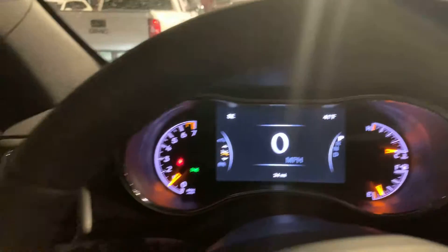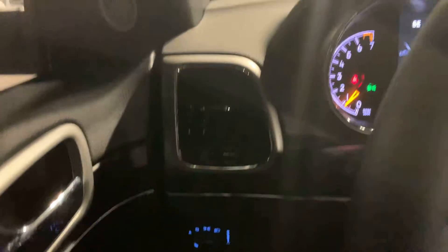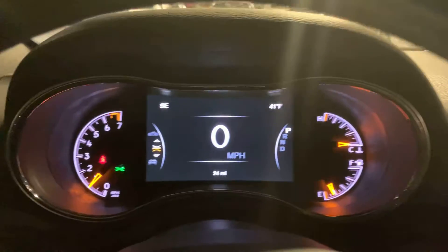Hey Marty, Billy Parsons here from Jim Glover Dodge. I'm shooting you a video of this 2021 Jeep Grand Cherokee Limited.